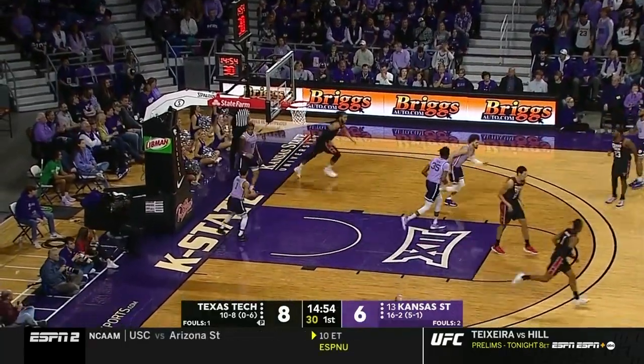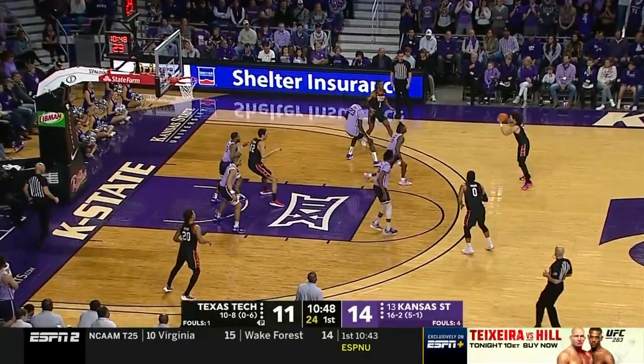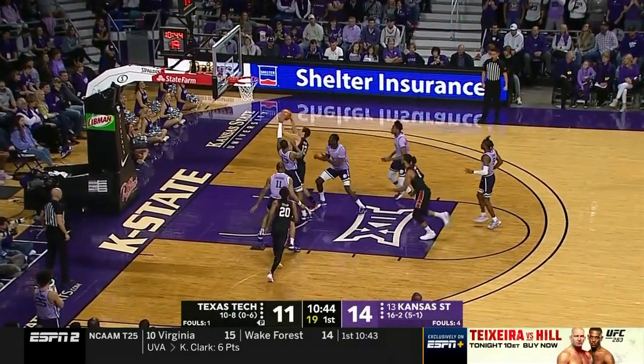O'Banner offensive rebound and puts it back in. In close games, they have not been able to pull out. Isaac's deep three, too strong. Another offensive rebound.